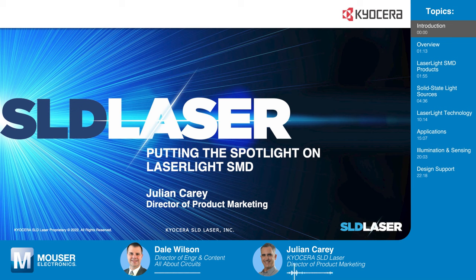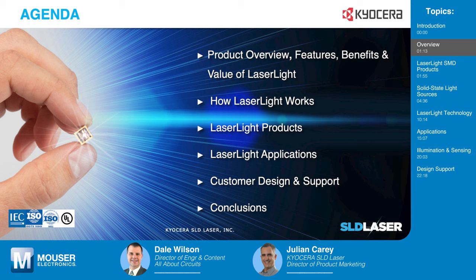Thank you very much for having us. We really appreciate Mouser Electronics for hosting this event and are really excited to introduce this technology, putting the spotlight on LaserLite SMD. In today's chat, we describe the features, benefits, and value of LaserLite, followed by an overview of the operating mechanism, product selection, a showcase of applications, support resources, and conclusions.